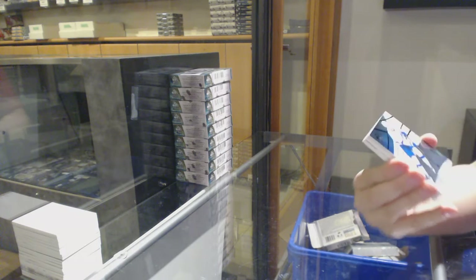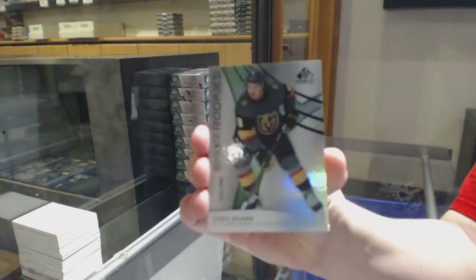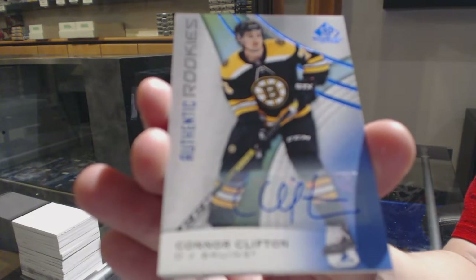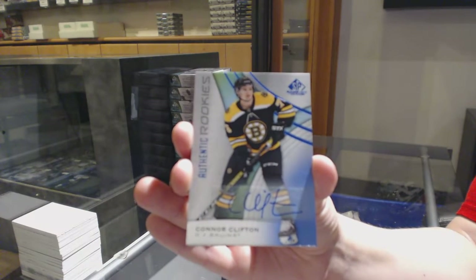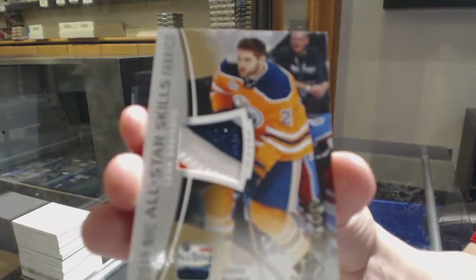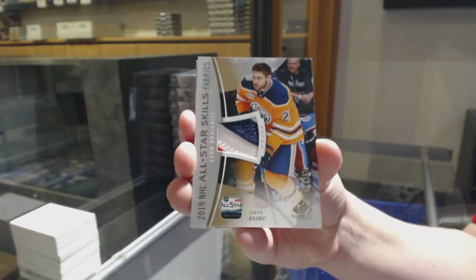We've got a rainbow numbered to 275 for the Tampa Bay Lightning, Brayden Point. Number to 299 Rainbow for Vegas, Cody Glass. Blue Rookie Otto for the Boston Bruins, Connor Clifton. We've got an All-Star Skills patch for the Edmonton Oilers, Leon Draisaitl.